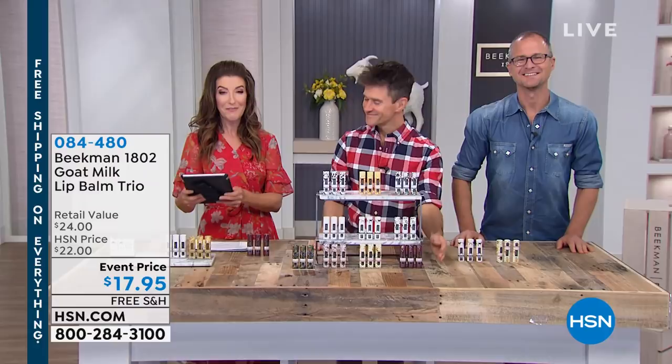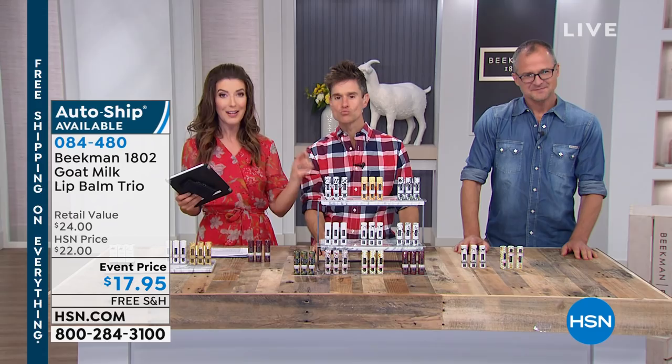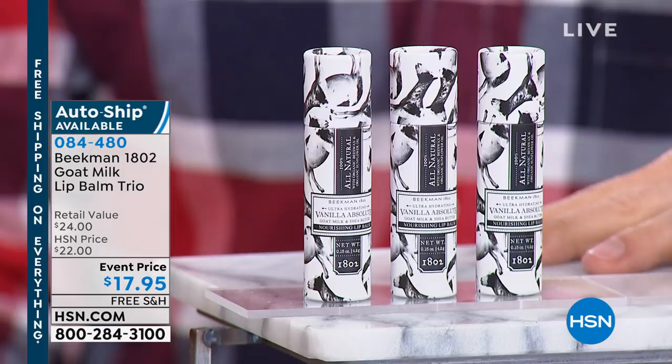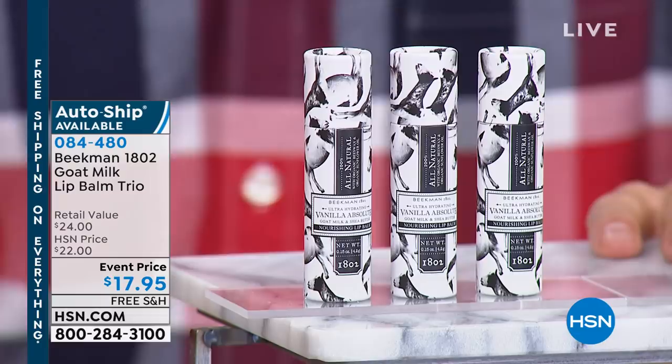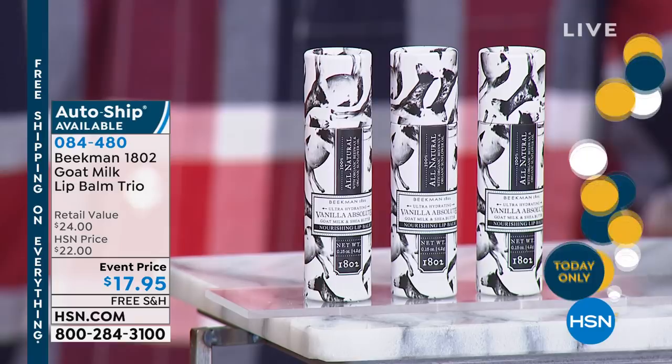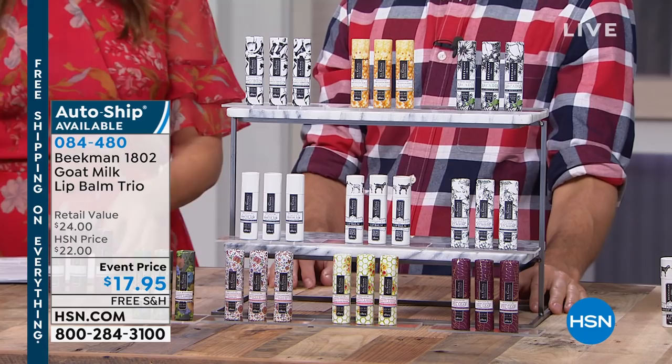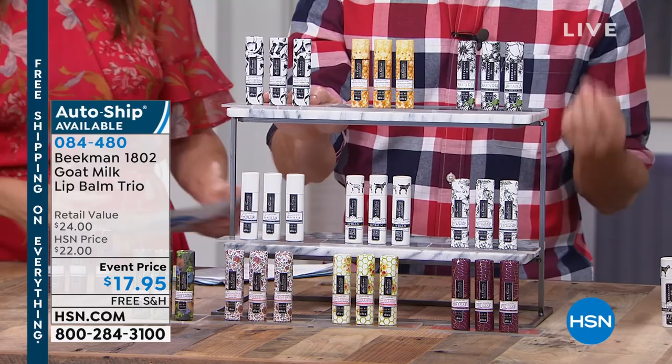One thing we didn't get to present last time because they were so limited were the lip balms — so glad they're back. Another huge customer pick. I don't think I have a bag, backpack, or desk without one of these. They're available on AutoShip. You get three tonight for $17.95, and all three goat milk lip balms are infused with goat's milk and all kinds of wonderful nourishing hydrating ingredients. They're all natural — goat milk, shea butter, and organic beeswax, no petroleum.